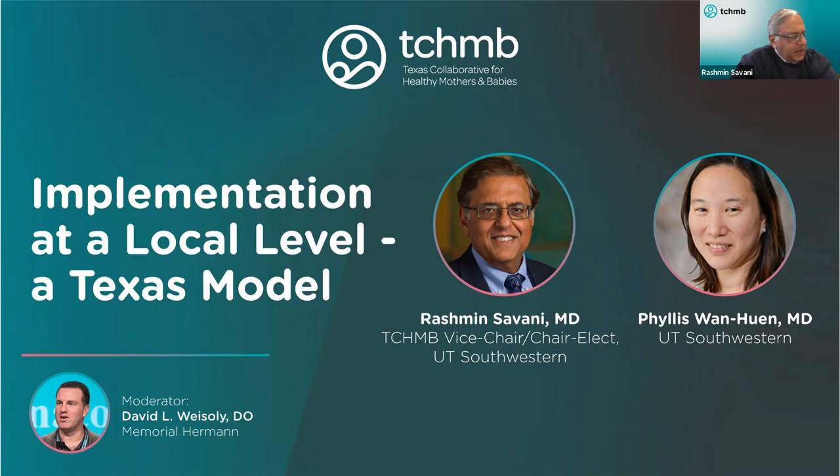I believe that I have to actually introduce Dr. David Weissoli, who is going to be the moderator for this session. Is that correct, Dr. Weissoli? Yes, Dr. Savani, and you all can continue with this section, then we'll move into the roundtable afterwards.